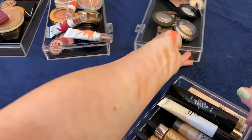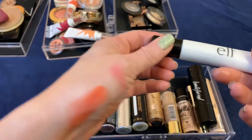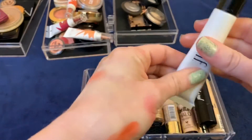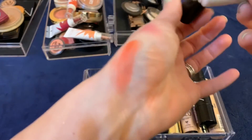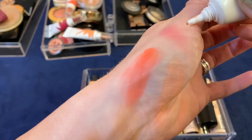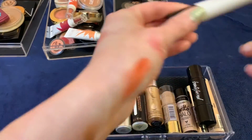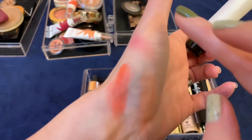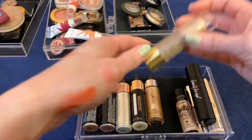I think I'm going to get rid of quite a few of these liquid highlighters. This ELF one is actually really nice, but no matter how much I shake it up, when I open it it still comes out as just pure liquid — it's separated. See how liquidy it is? Once the color comes out it's beautiful, but it's just gross. I'm going to get rid of that.